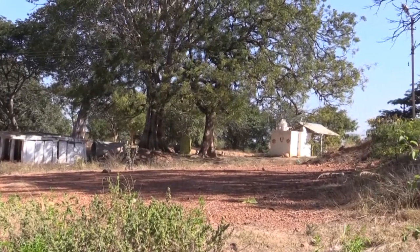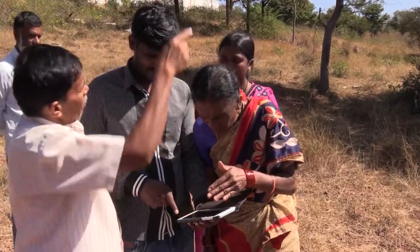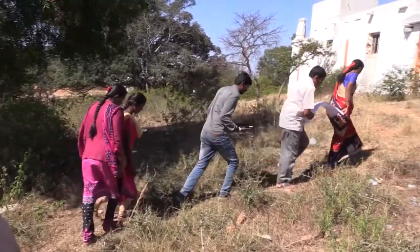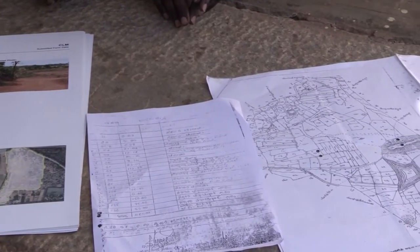Not too far away from Alsur-Dinnai is Malmachinahalli village. Here, CLART was used to improve the water table by identifying the best places for storage and making recommendations on planting and regeneration activities.